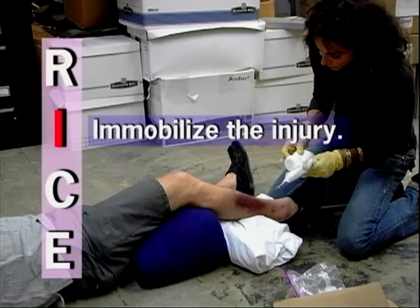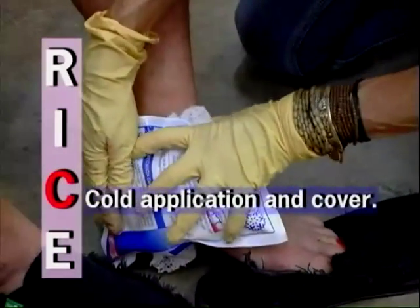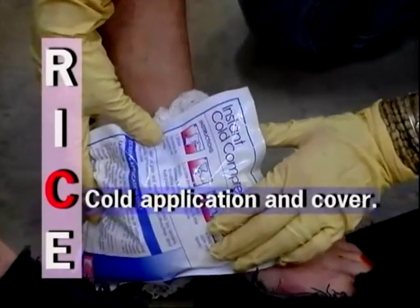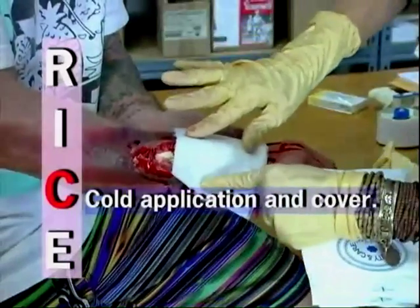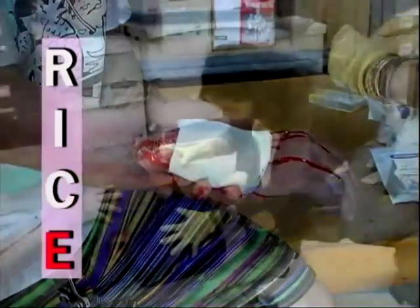I: Immobilize the injury in the position found. Do not move or try to straighten an injured extremity. Placing support materials around the injury, such as rolled clothing or blankets, will help buttress the injured site and reduce damage and pain to the surrounding tissues. C: Cold application and cover. Apply cold compresses such as an ice pack over the injured area for 20 minutes on and then 20 minutes off. Do not apply ice directly to the skin — use a barrier. Cover any open wounds with sterile dressings. A fracture may break through the skin, causing a wound.